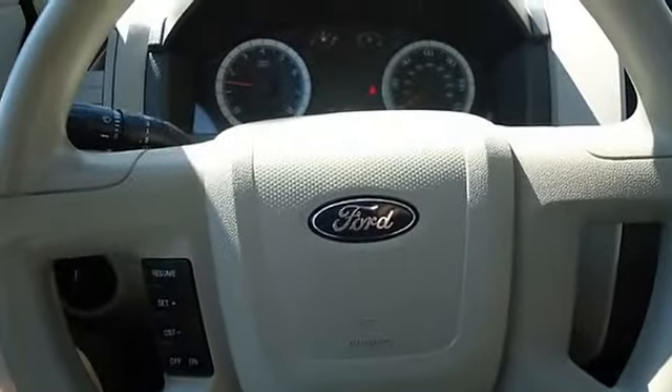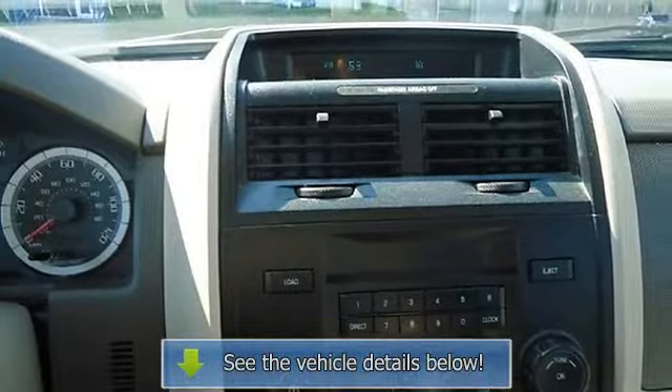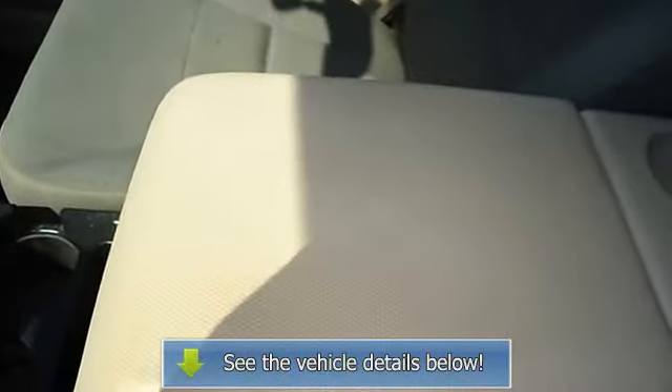This vehicle is priced to sell. The 2008 Ford Escape — the perfect blend of daily driver and family hauler. View all our inventory with automatic transmission at www.blaketerford.com.